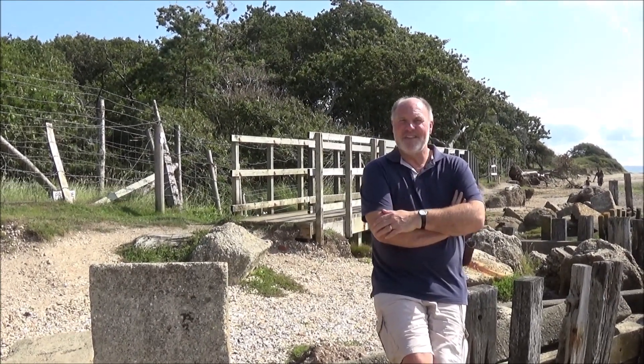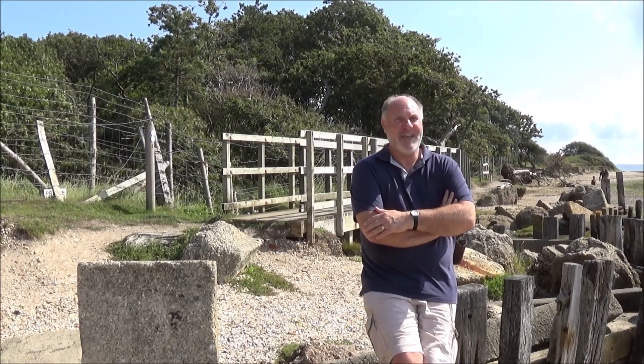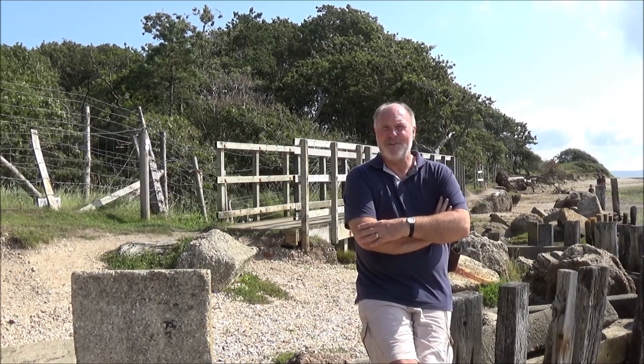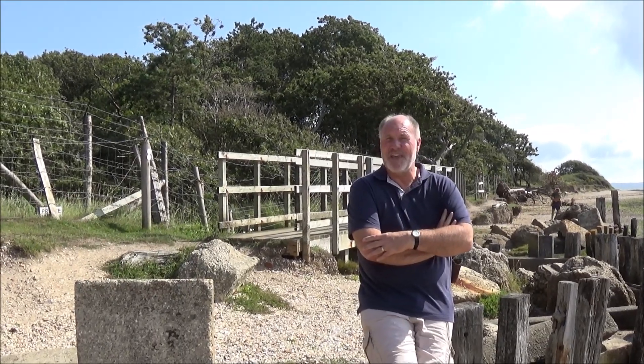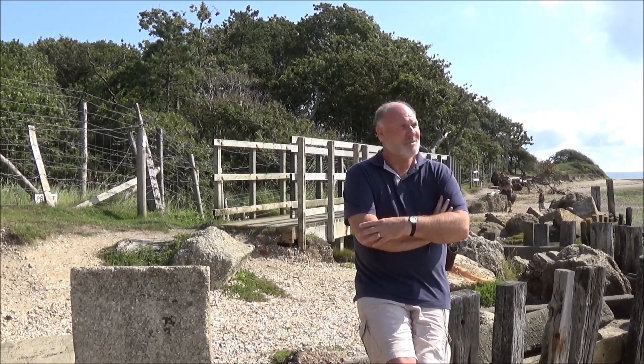The nature reserve is owned by New Forest District Council and run by Hampshire. It's a special conservation area for green habitat, so we don't wander out onto it and damage any of it — just stick to the beach and enjoy the beauty of it all.